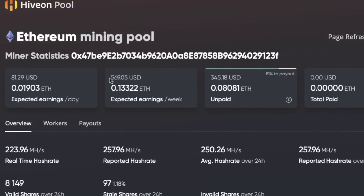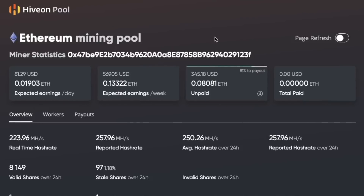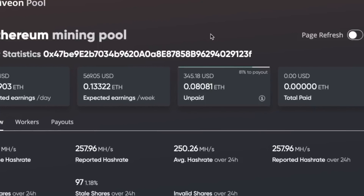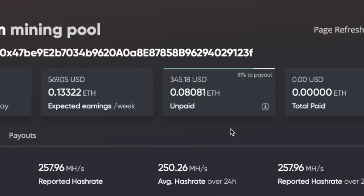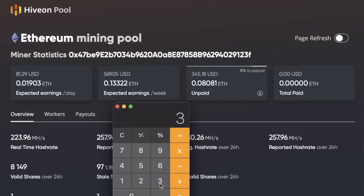Hopefully the price of Ethereum continues to rise so my rig can make me even more money. The weekly expected earnings are at $569.05, which in my opinion is absolutely amazing. Looking at the actual earnings over the last seven days, I have made $345.18 — a lot more than I expected. If I average $345.18 every single week and multiply by four weeks, that gives monthly earnings of $1,380.72 worth of Ethereum every single month.